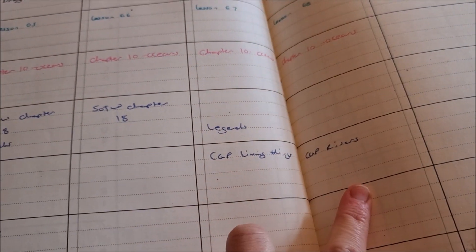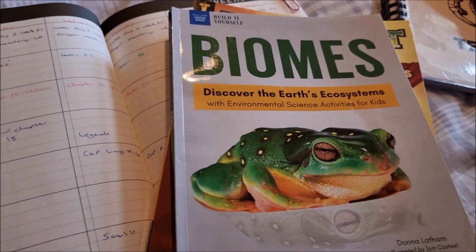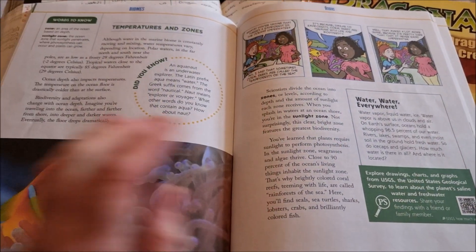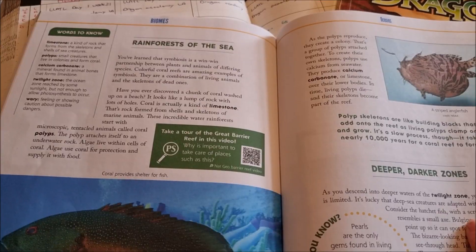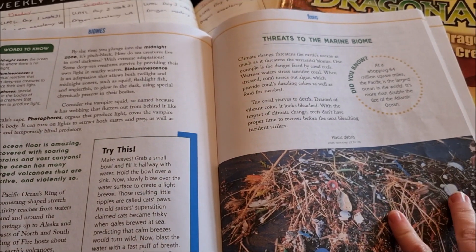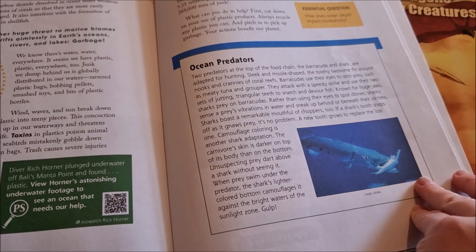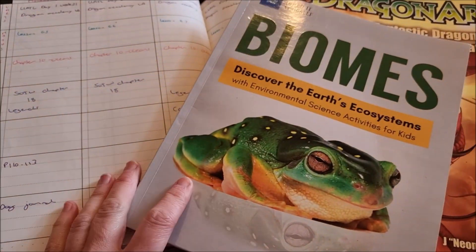For geography we're doing Living Things — the CGP book — on Wednesday and Rivers on Thursday. For science we're still doing biomes; we're up to chapter 10, which is oceans. We've almost finished this book. We've got some reading to do, vocabulary, and some QR codes of different things to look at, including a video of the Great Barrier Reef. It's quite a long chapter, but there is just one activity this week.